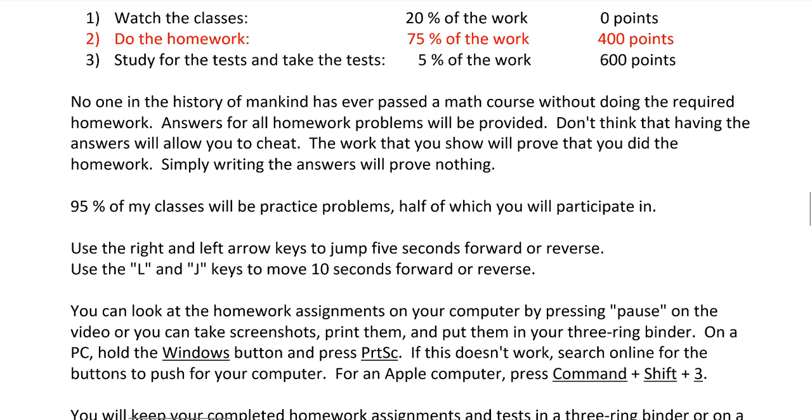If you get tired of my lecturing, you can use the right and left arrow keys to jump 5 seconds forward or reverse on your keyboard, and you can use the L and J keys to move 10 seconds forward or reverse. That's if you're using YouTube. So if you're tired of hearing me talk, just skip forward or go in reverse — that's completely fine as long as you do all the practice problems in my classes and do the homework.